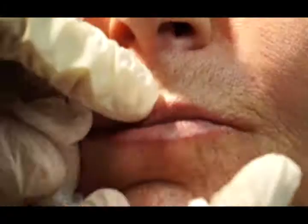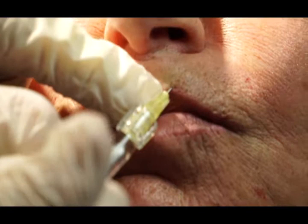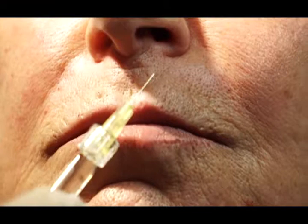Purse your lips. It's not as dramatic as it would have been, but the nice thing about Belotero is it integrates into the tissue so you don't get that raised area that some of the medium-level fillers would cause when you do this area.